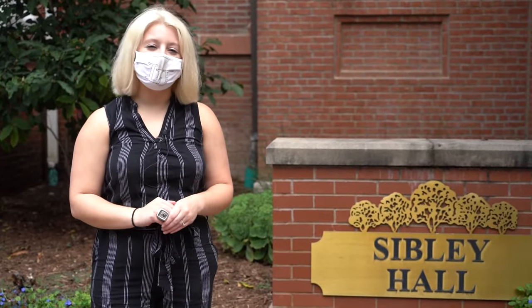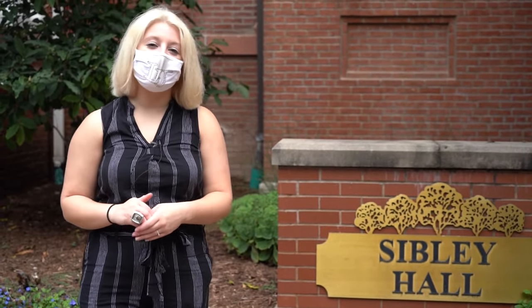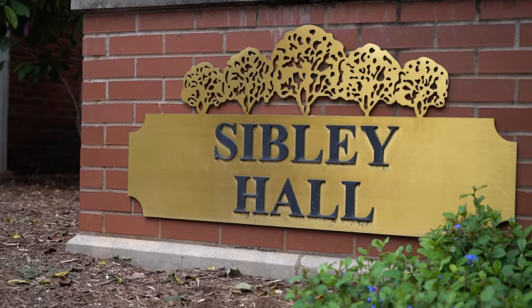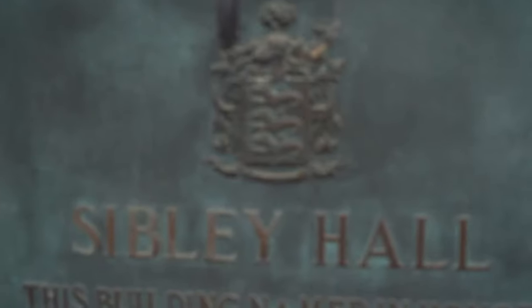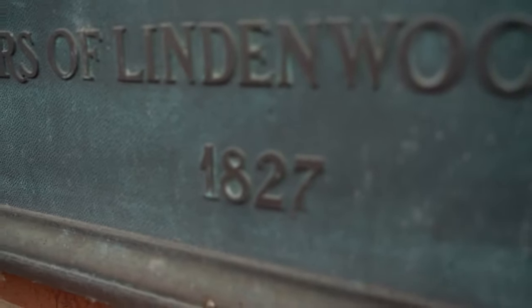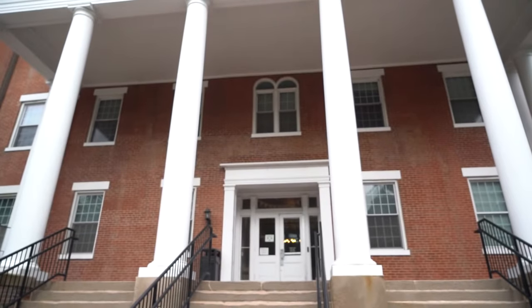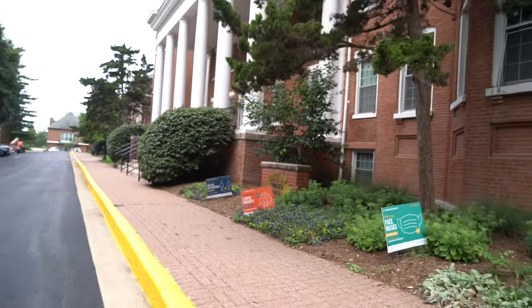Right here we are at the foundation of where Lindenwood University started. This is Sibley Hall, a female dorm named after our founder Mary Sibley. Back in 1827 when Lindenwood was founded, there was a log cabin structure that stood in this place. In 1860, as we were growing and expanding, we tore down that log cabin and built this building as we see it today. The structure has been standing since 1860 — it's the oldest building on campus and was the entirety of Lindenwood University back then.